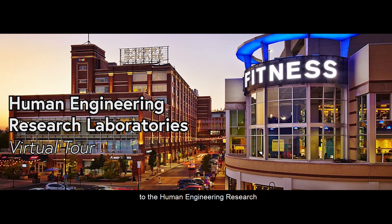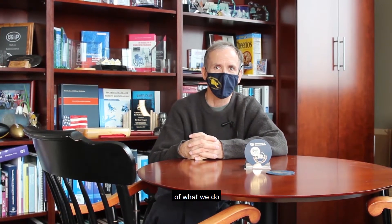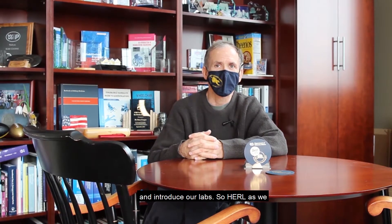Welcome to the Human Engineering Research Laboratories virtual tour. Hello, I'm Rory Cooper. I'm the director of the Human Engineering Research Laboratories, and I would like to share a little bit of what we do and introduce our labs.